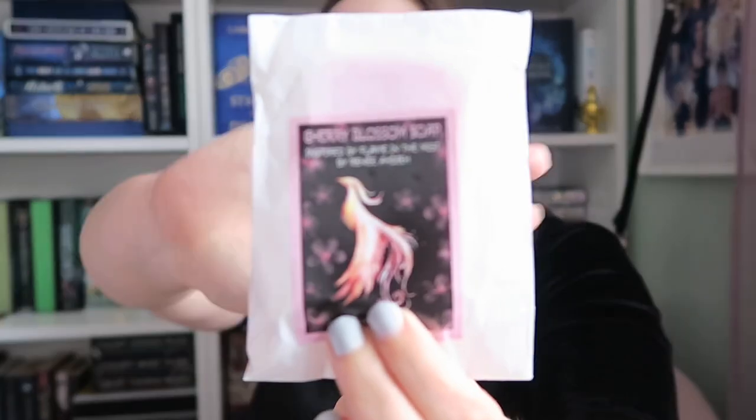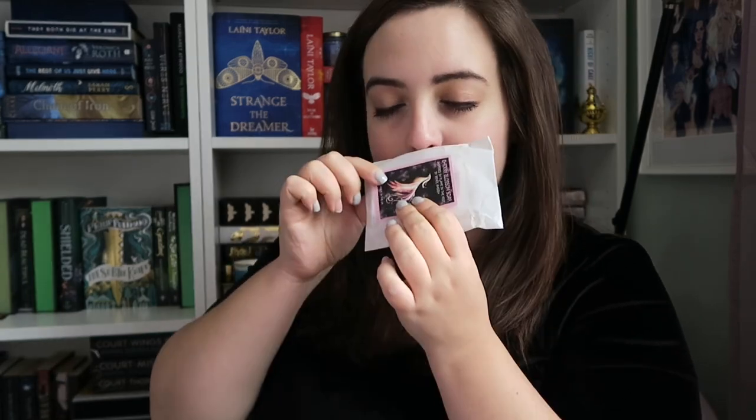Next we have some Cherry Blossom Soap, inspired by The Flame in the Mist by Renee Adier. It's made in the UK by Little Heart Gifts. It's very pretty and it's vegan Cherry Blossom Hand Soap. I couldn't smell it at first, but it was just hidden by the plastic — it smells really nice, very fresh. That will have to be hidden from my father. He's a soap fiend, he steals all of my nice soap. He's a nightmare.